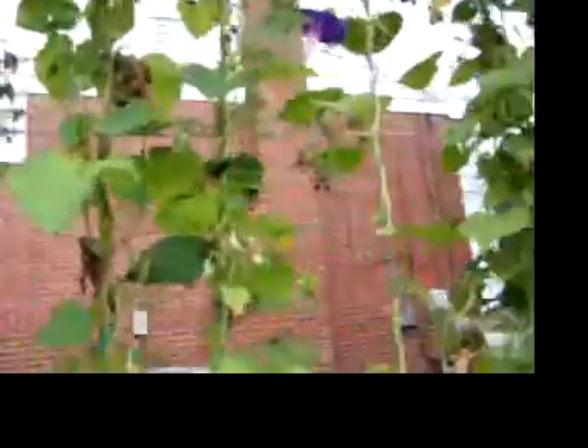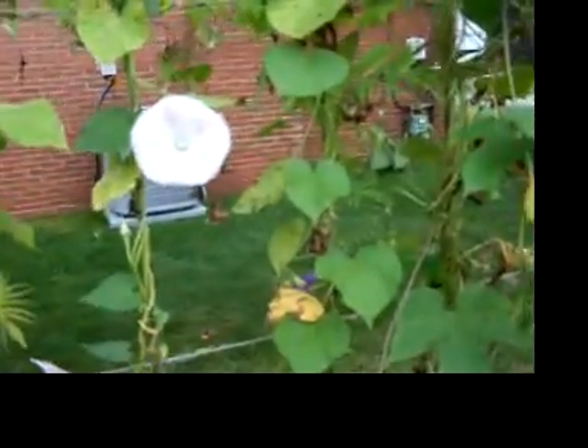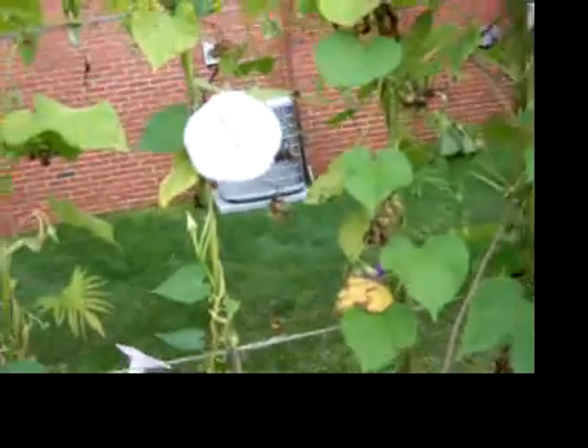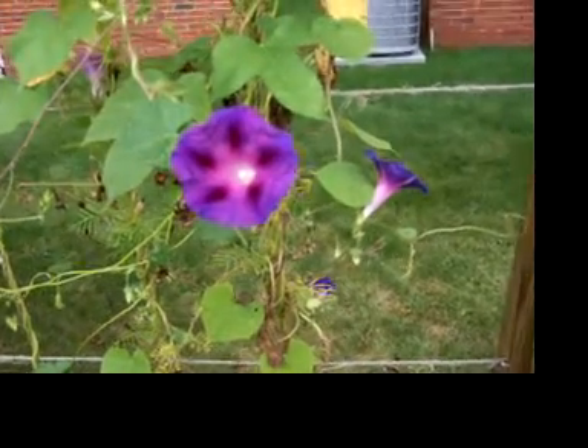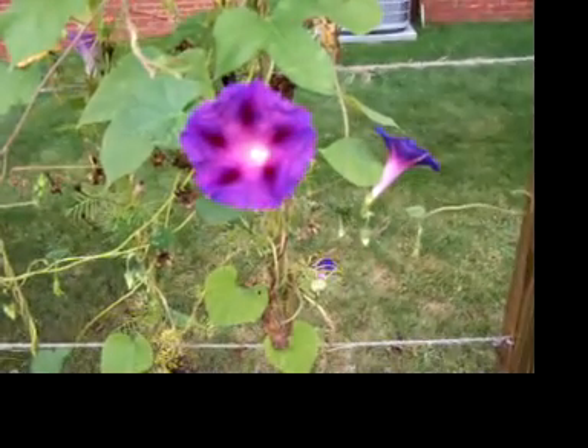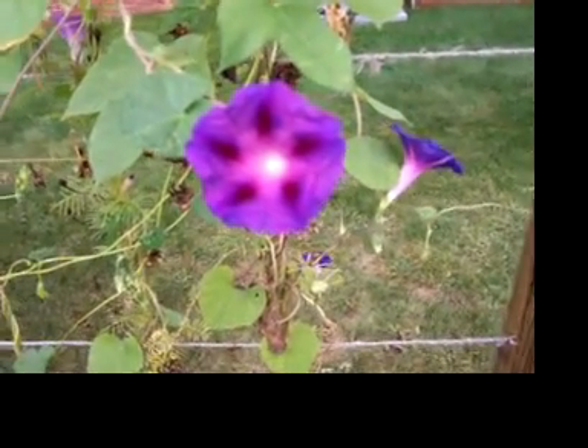Here's a real nice magenta color. If I was on a ladder I could get taller — it doesn't zoom when it's on the video camera mode. Try to ignore the ugly air conditioning unit in the background. This one's also pretty. Okay, I'm going to go see if I can find the ones that are chocolate brown.